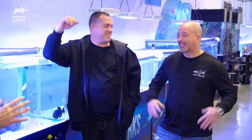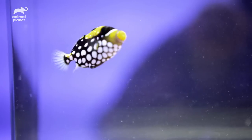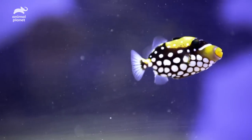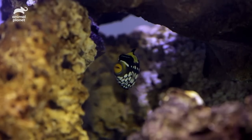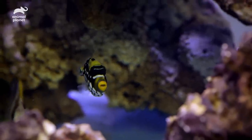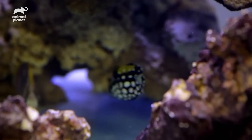Last but not least — he got you a clown trigger for your tank. There he is right there, my favorite fish. Look at the colors. That's one of the reasons why it's my favorite fish. That fish is a little bit aggressive, a little territorial, but it just draws your eye. Clown trigger is one of the nicest triggers any aquarist could ask about.